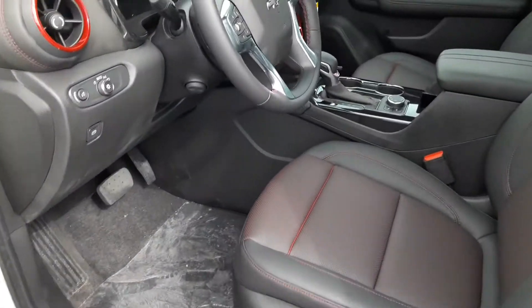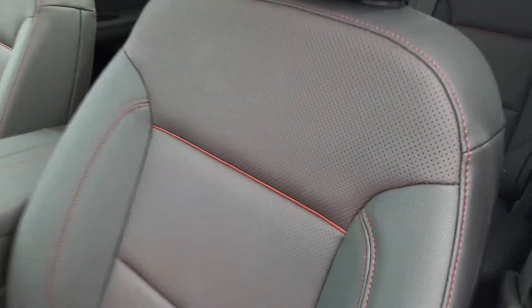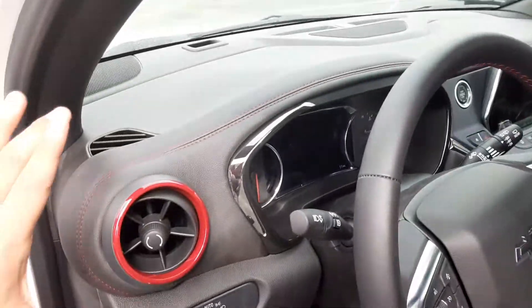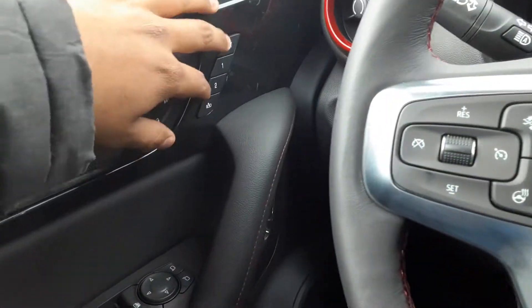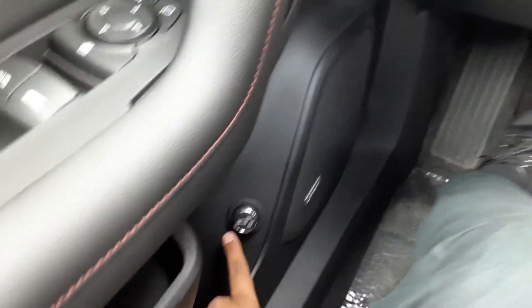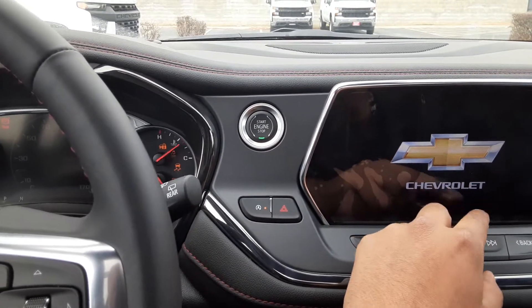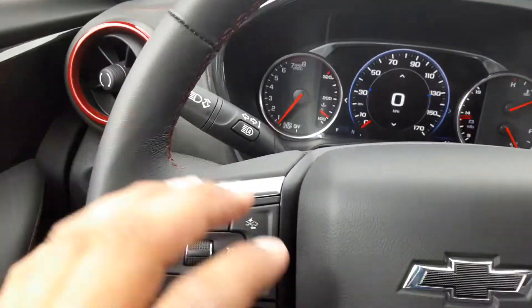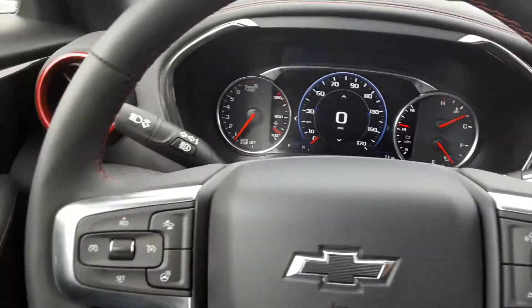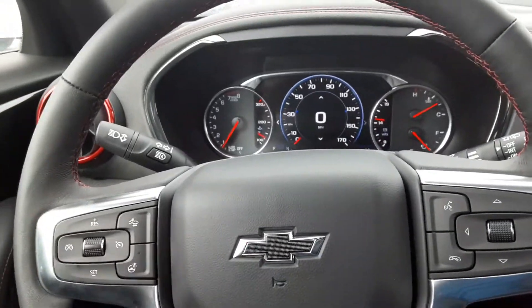Once you hop inside, you are greeted with a jet black interior with nice red stitching. Not only is it on the seats, it is also on your dash and on your door panel. Once you hop in, you got your memory seating over here, both surround system, and this little button to open your tailgate from inside the vehicle. You got your push-to-start button over here.